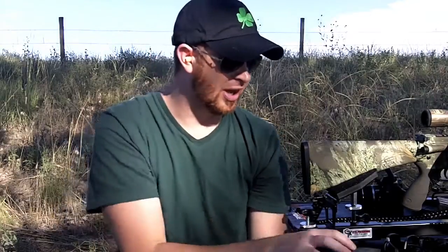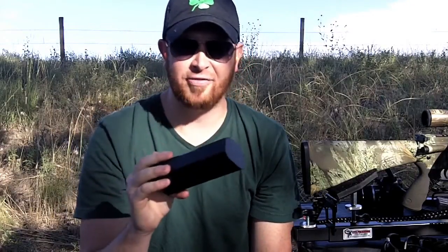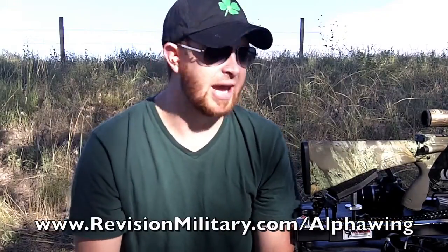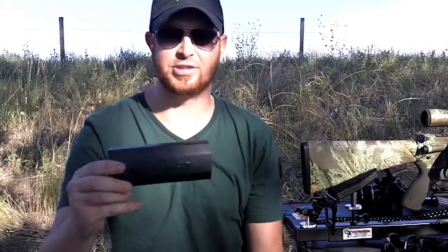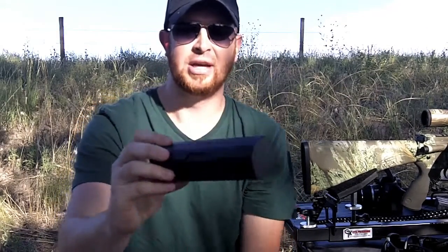The Revision Alpha Wing is available from RevisionMilitary.com. They have great customer service, they're great people, and they're making products that are saving lives for our soldiers overseas. If you want to support a company that isn't just out to make a buck but is out to make our soldiers better equipped, look these guys up. Even the case has 'Revision' embossed or stamped into the top.